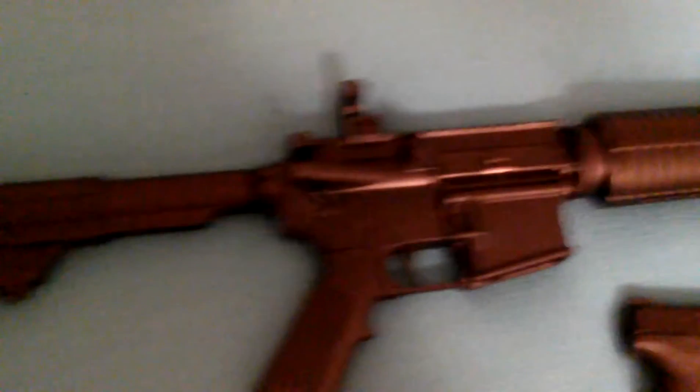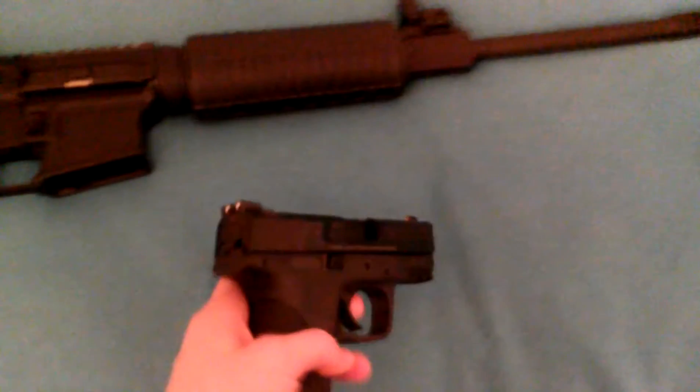The Mosin Nagant 91/30 here — nice gun with the sling. And then the DPMS here with the collapsible buttstock, flip-down iron sights — great little sights.